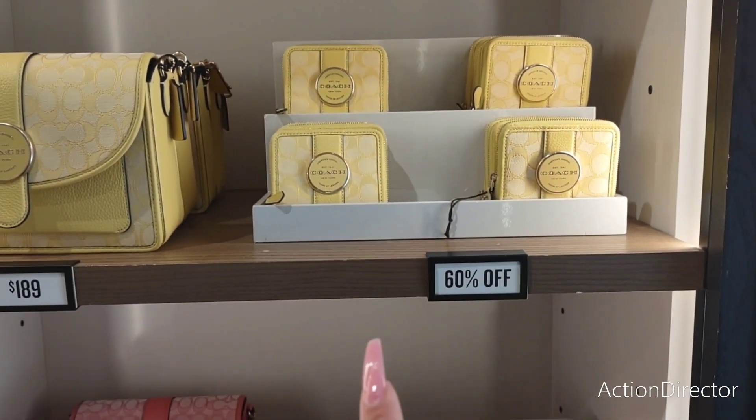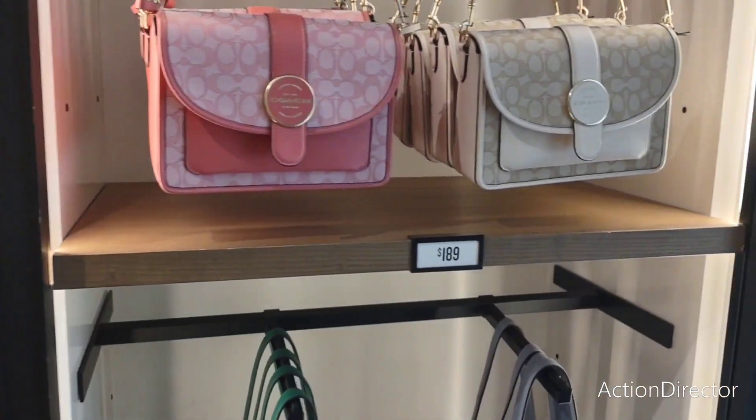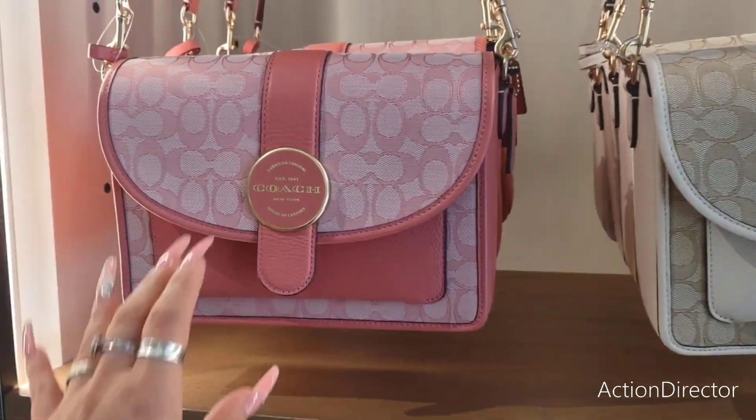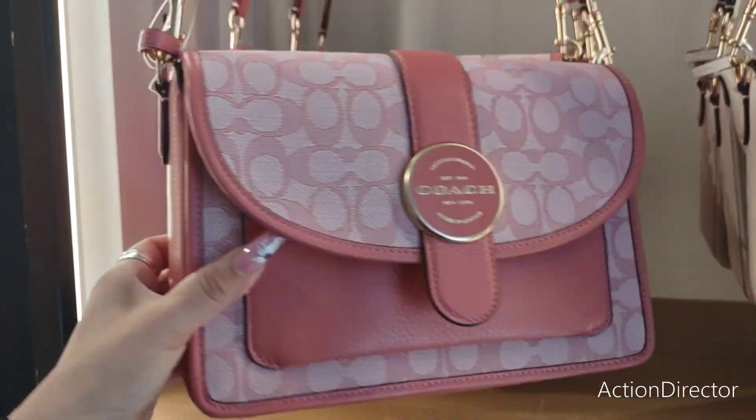This is actually 60% off, and that's $168. Wow, 60% off. These are $189. I'm just amazed. They're gorgeous bags, no doubt.